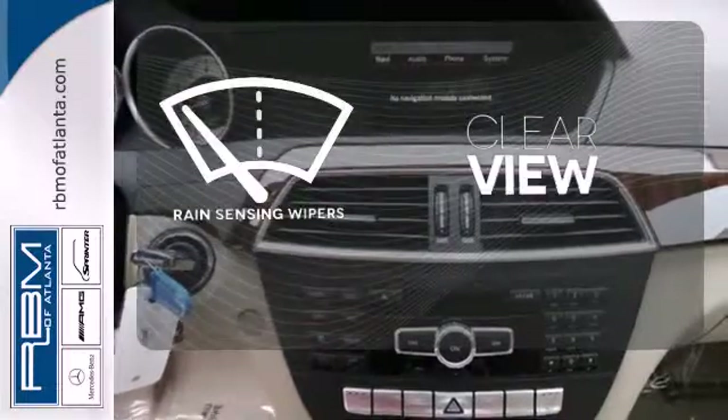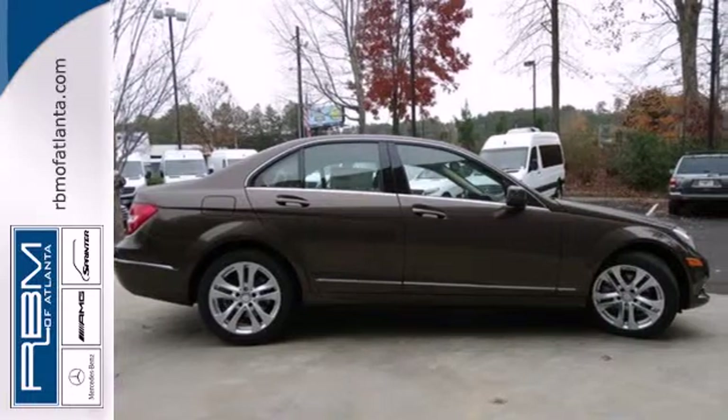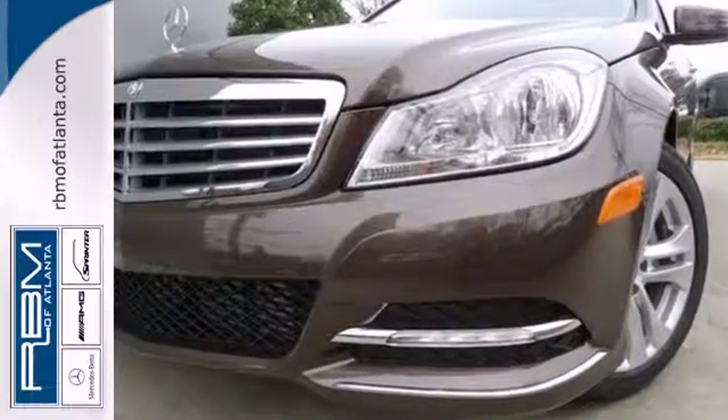Keep your attention where it's needed and let the rain-sensing wipers maintain a clear view. A refined cockpit and fun drive are within reach. Come in today.